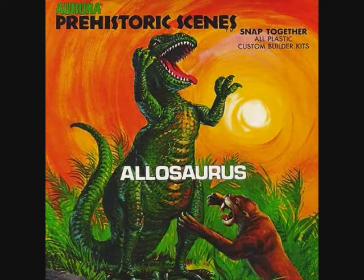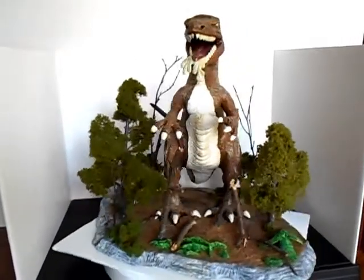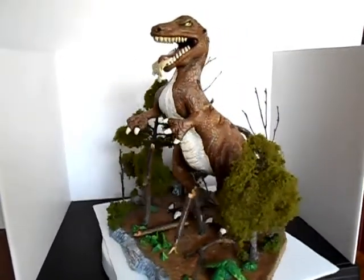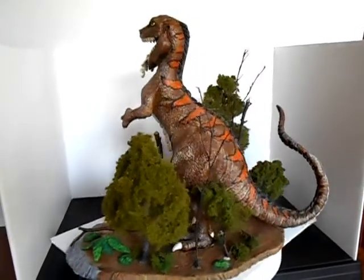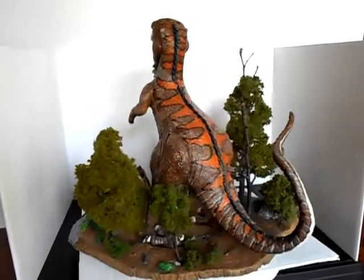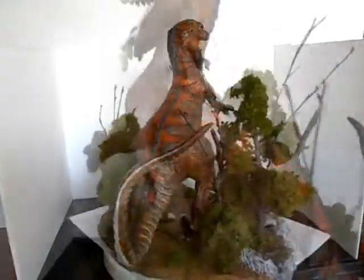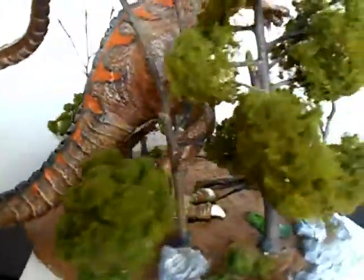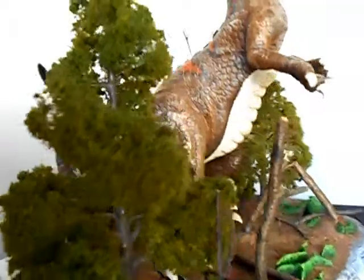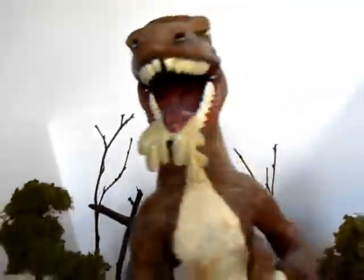Here I have another Allosaurus with a custom base. Notice the snake-like markings along its back. Watch out for those teeth — phew, that was a close one.